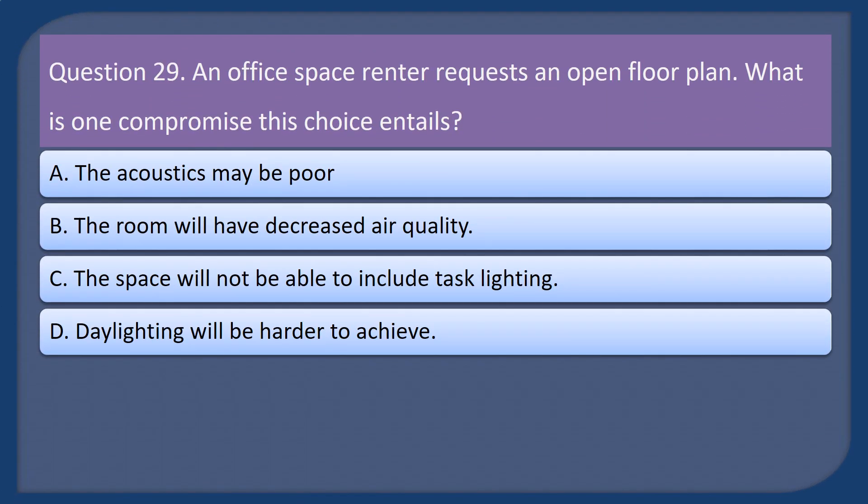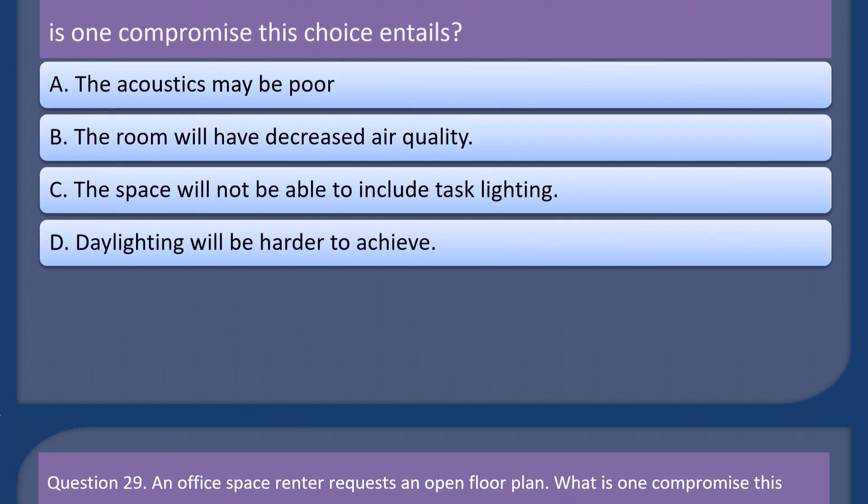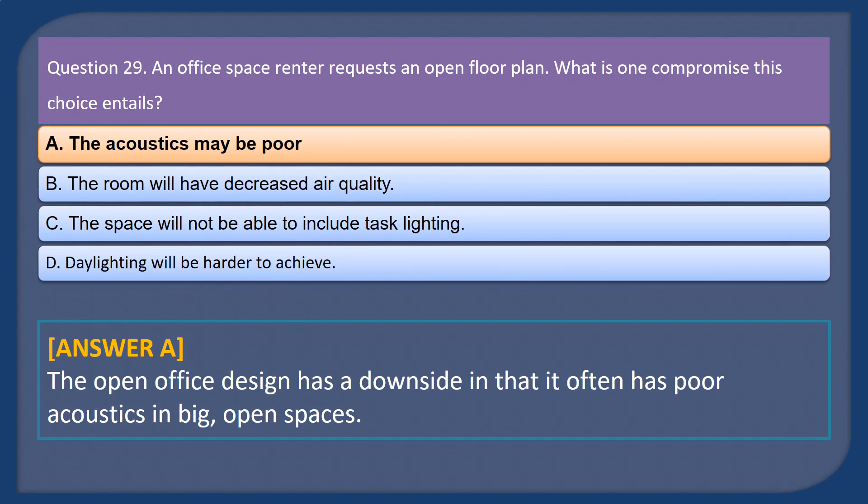Question 29. An office space renter requests an open floor plan. What is one compromise this choice entails? A. The acoustics may be poor. B. The room will have decreased air quality. C. The space will not be able to include task lighting. D. Daylighting will be harder to achieve. Answer: A.